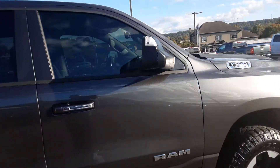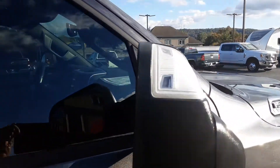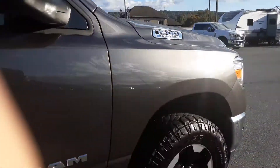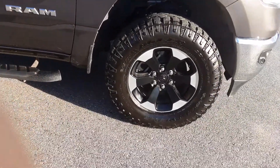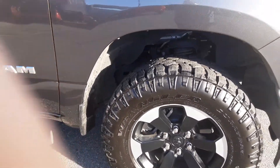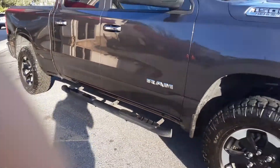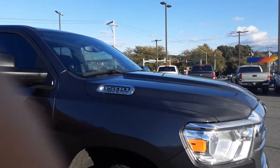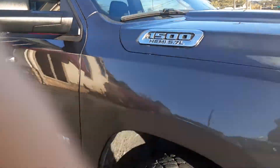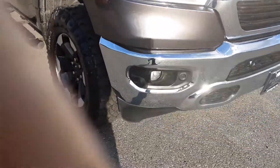Adjustable mirrors. You've got the signal mirror — just nice-sized mirrors with the concave to show your blind spot. Really nice wheels. Again, brand-new tires. 1500 with the Hemi. Got fog lights up front.